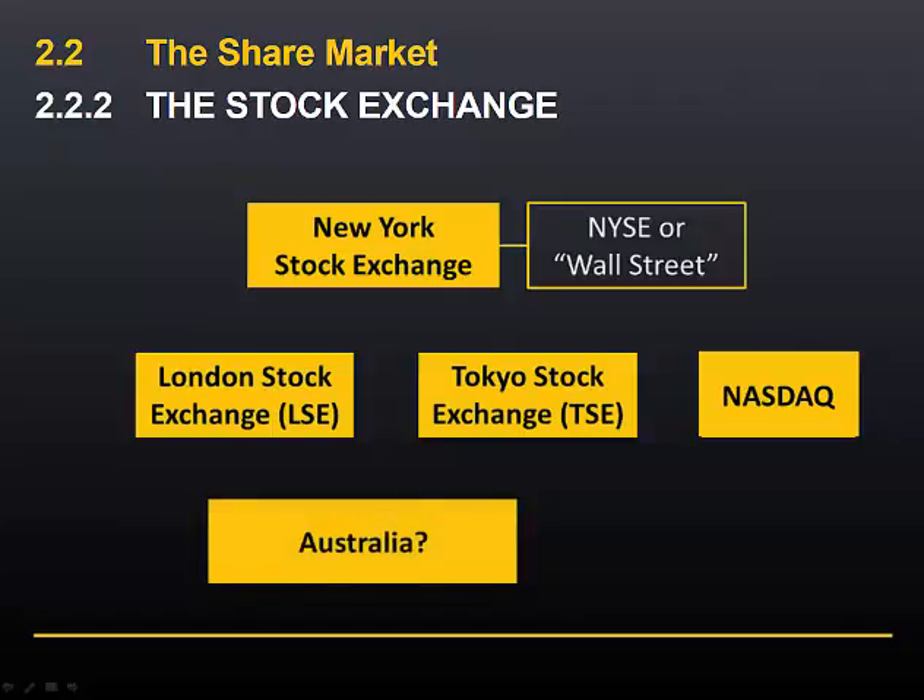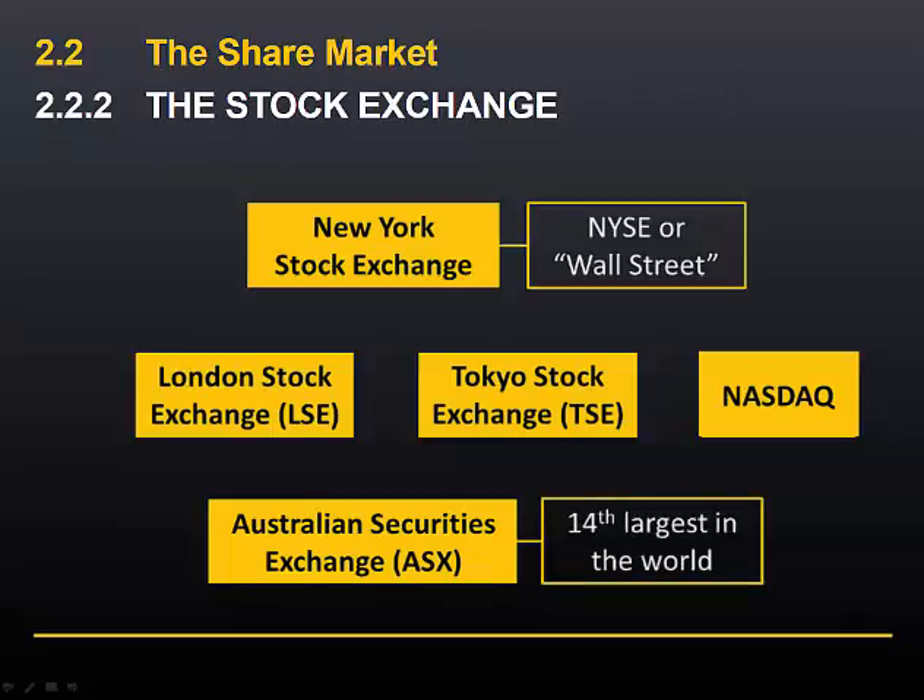Most people are aware that the main stock exchange in Australia is the ASX, but not everyone realises that ASX stands for the Australian Securities Exchange, not the Australian Stock Exchange. We'll look at the history of the ASX shortly. The ASX is the 14th largest stock exchange in the world.